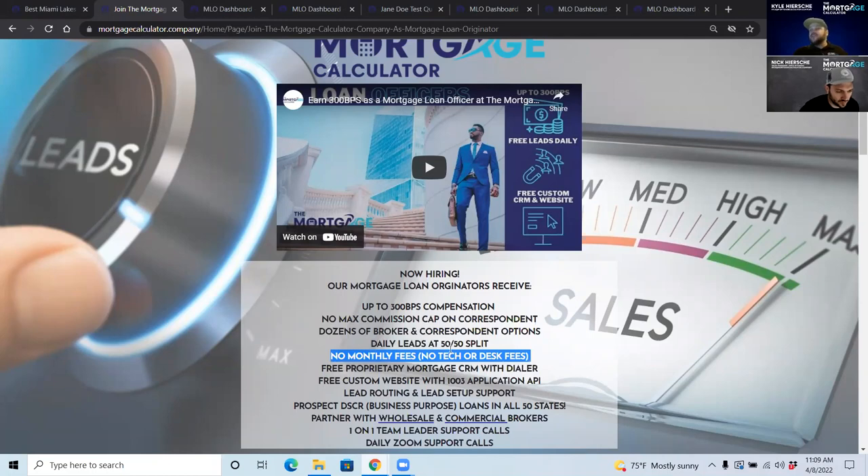There are no monthly fees to be a loan officer. A lot of places charge desk fees, tech fees, admin fees, payroll fees — none of that here. We built our own technology from the ground up, every line of code. There is no third-party website builder or programmer, and we do not pay for third-party services, so we do not charge you.